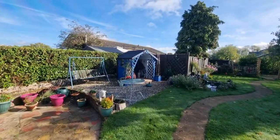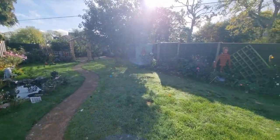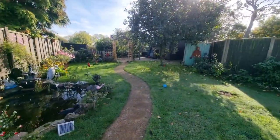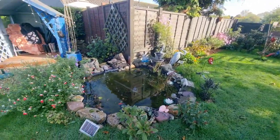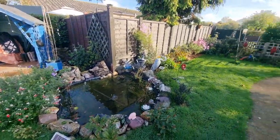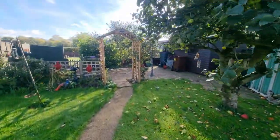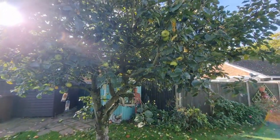There's a summer house, and then the garden is laid to lawn with shrubs and plants to the borders, a fish pond, and as you wander towards the rear of the garden there's a Bramley apple tree — I only know that because the vendor told me!